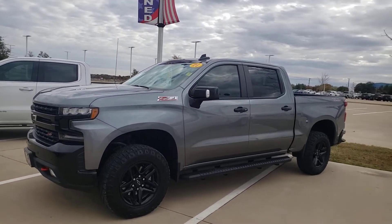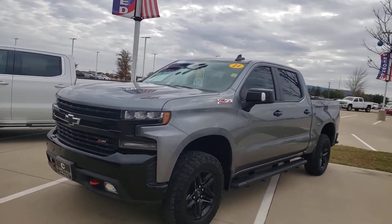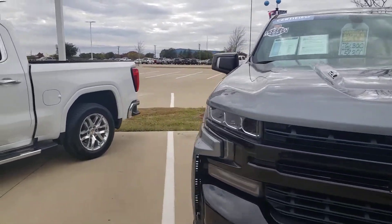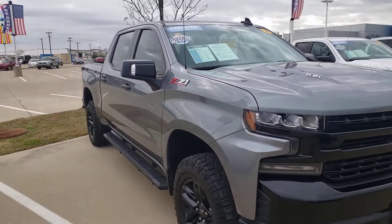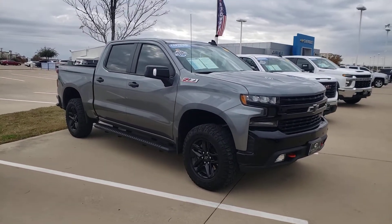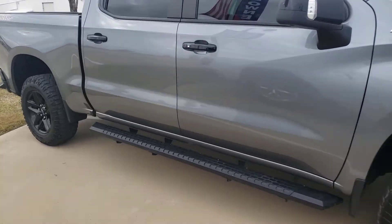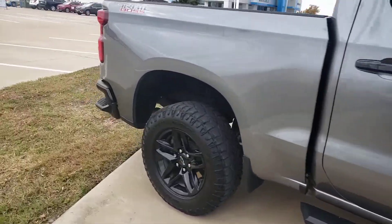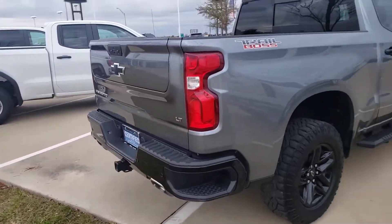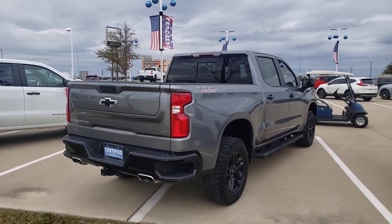We are at Carlisle Chevrolet Buick GMC looking at a Chevy Z71 Silverado Trail Boss 6.2 liter certified pre-owned, one owner truck. It's a mouthful, but it's a great deal. Why buy new when you can buy certified? You get all the extras and more. Give us a call at 972-938-8000 to find out why, how, and where.